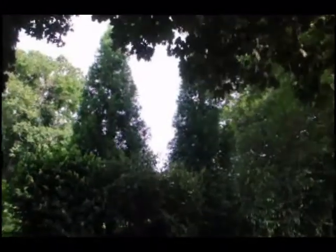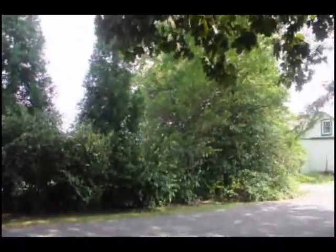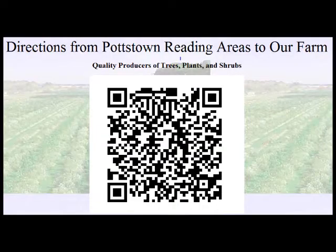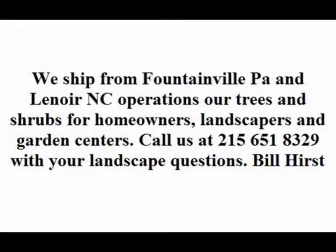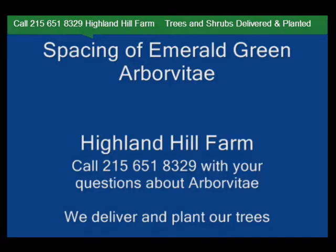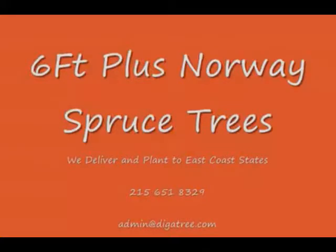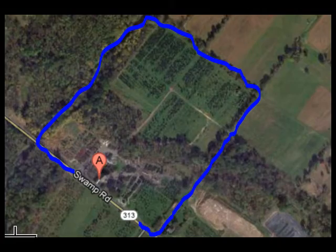We have all these plants available at Highland Hill Farm — just come and give us a call and you can see them. Highland Hill Farm is located in Fountainville, PA in Bucks County. We're situated close to Philadelphia and New York, so we service the Philadelphia and New York metropolitan area, as well as the Washington, D.C. corridor. We ship from our Lenoir, North Carolina facilities, our Fountainville facilities, and our Milan, PA facilities.